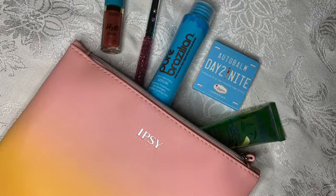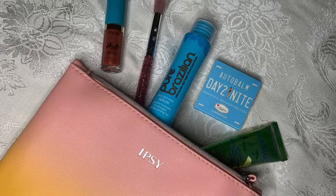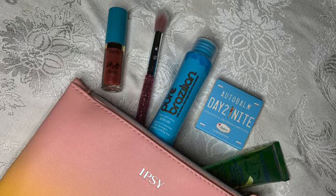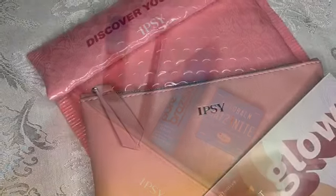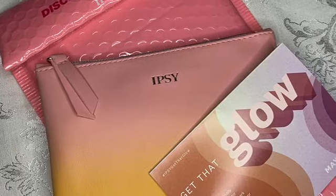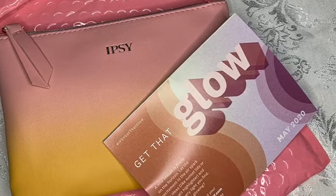Those were all 5 products I received in my Ipsy May Glam Bag. I was overall really happy — I always am with my Ipsy Glam Bag. Thank you for watching! Remember to subscribe, like, and share with your friends, and comment letting me know if you liked this. Bye bye!